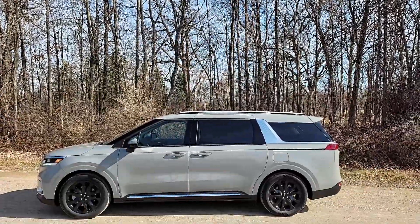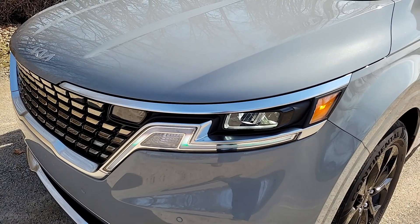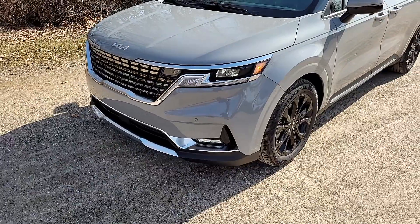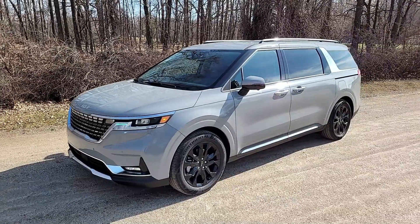Handling is so-so. It's comfortable but not terribly engaging — pretty much what you'd expect in a minivan. Not awful, not great. It's good overall. Pricing starts at $32,000, which is pretty competitive and undercuts the Pacifica by a good margin.